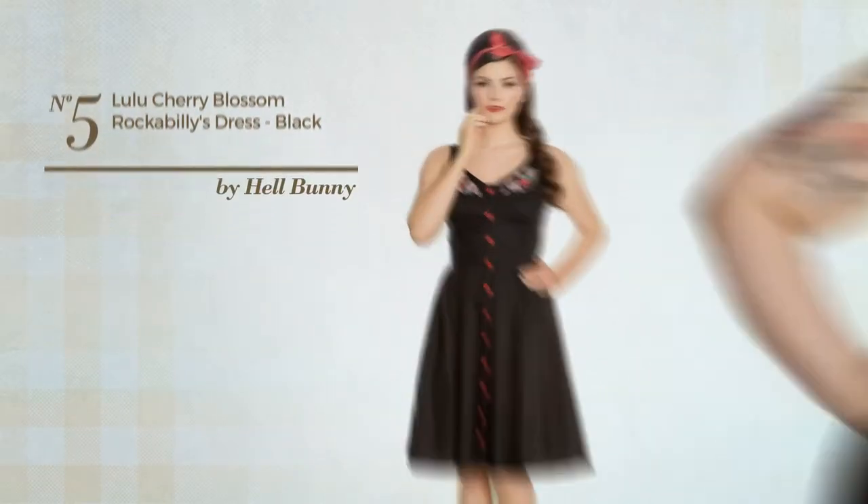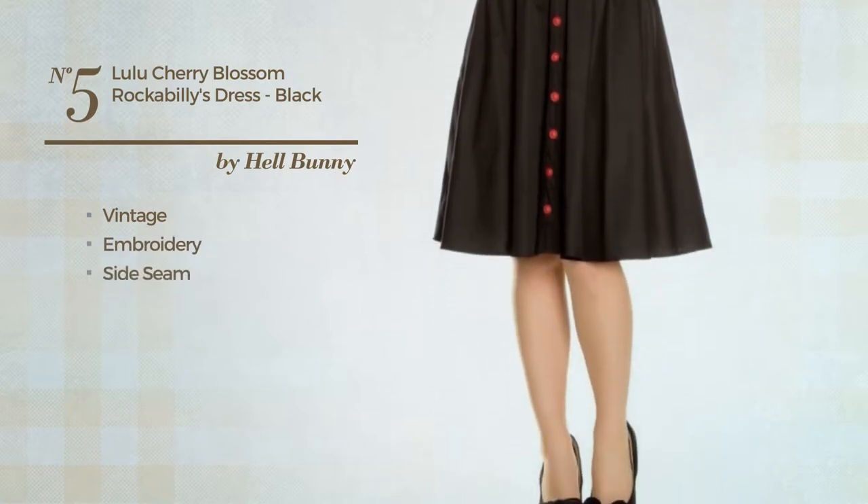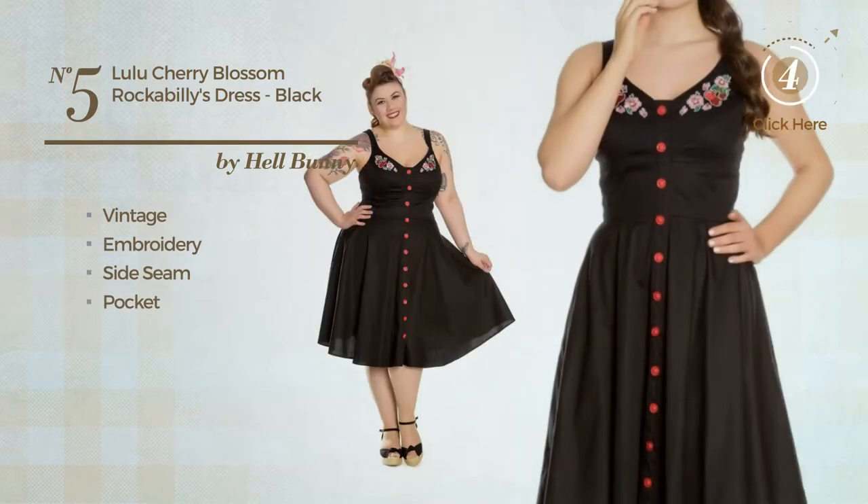Number 5. Featuring a vintage style with embroidery, this dress includes a side seam and pocket. Available only in this color.